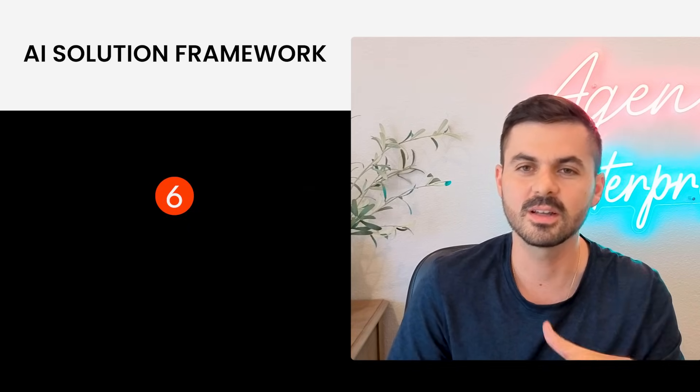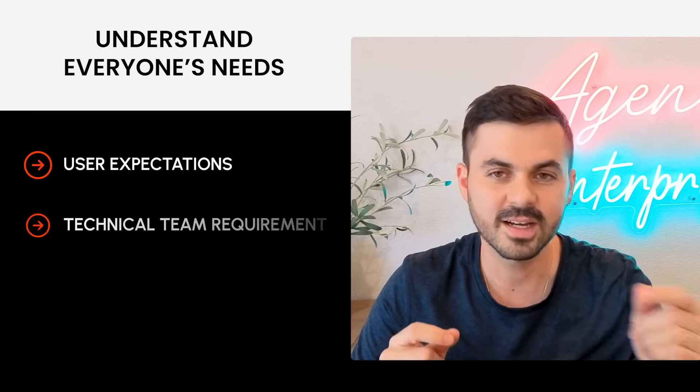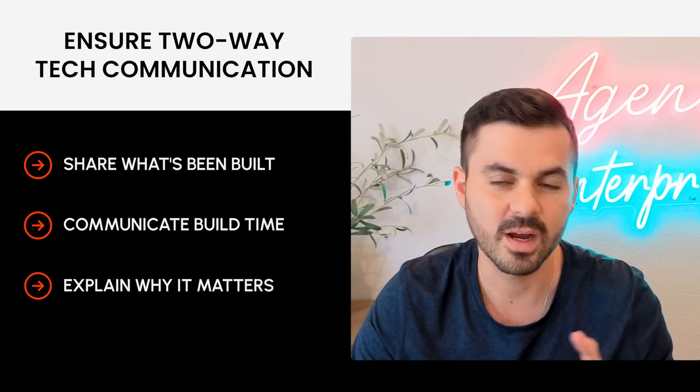Step six is the simplest conceptually but the hardest to implement: build in constant iteration cycles. If your team — internal or external — is working off assumptions instead of feedback, they have it wrong. These projects take on a life of their own, and you need to understand what the user wants, what your technical team wants, and what your internal team wants. You need structures that enable constant communication between the tech team and the product owner, going both ways: the tech team communicates what they've built, how long it took, and why; the product owner communicates priorities and changes in scope.